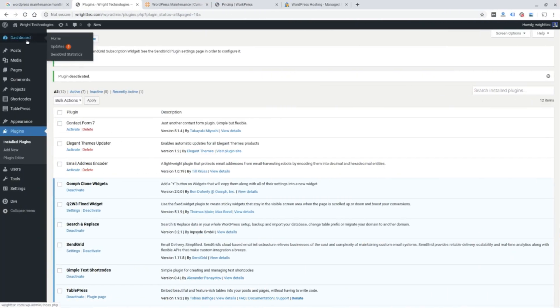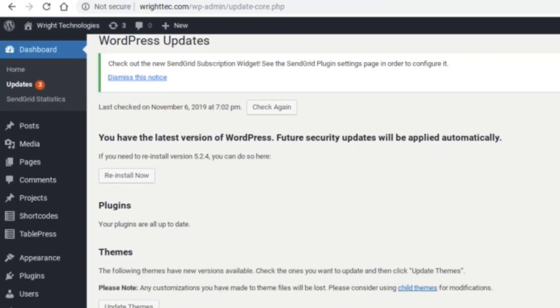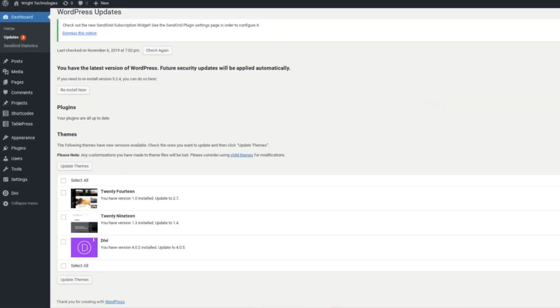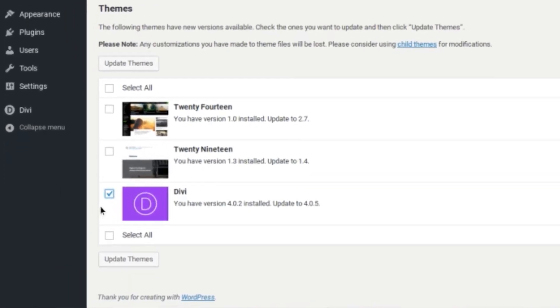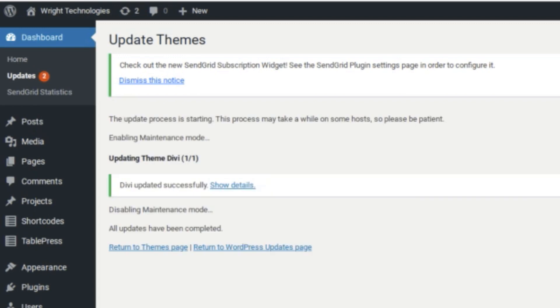Updating your WordPress theme is going to depend on what theme you're using. Every theme developer has a little bit different process for updating your theme, but many of them allow for quick automatic updates. You're going to want to make sure your site is backed up because a theme update can be a big deal and could potentially break some things on your site. Within WordPress, you could go to Dashboard and then Updates to see all the updates that are available, including themes. In my case, I'm using the Divi theme — I can simply check it right here and click Update Themes, and I'm confident it's not going to break the website because I've updated Divi hundreds of times and I do have a backup in place.